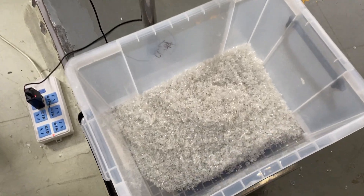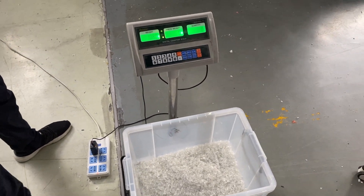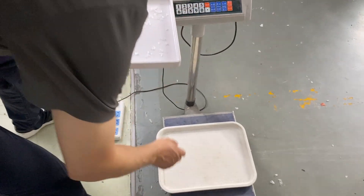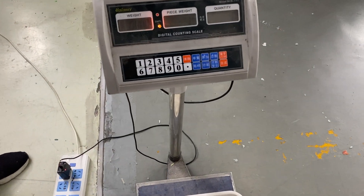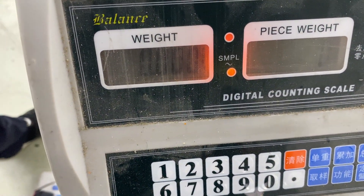The accepted PETs: 1.08 kg. And the rejected — the rejected material is very less, less than one gram. Very few.